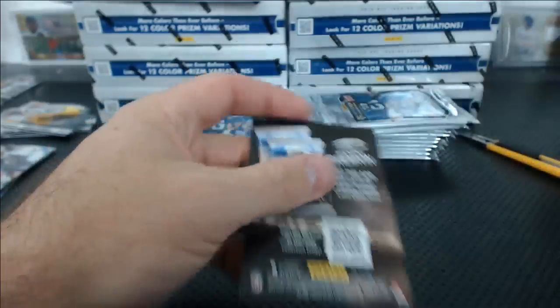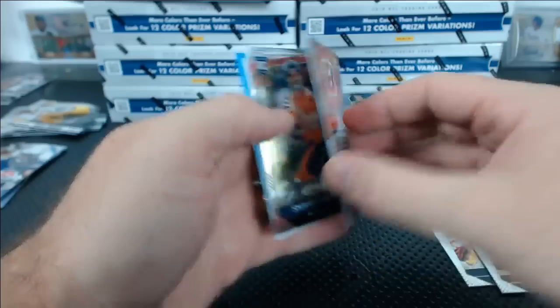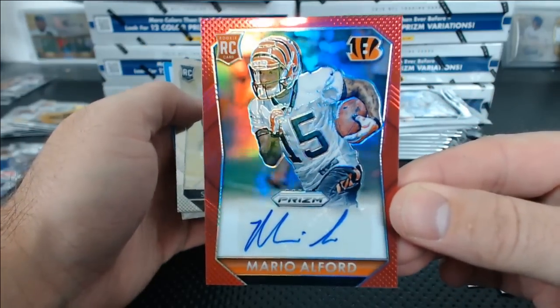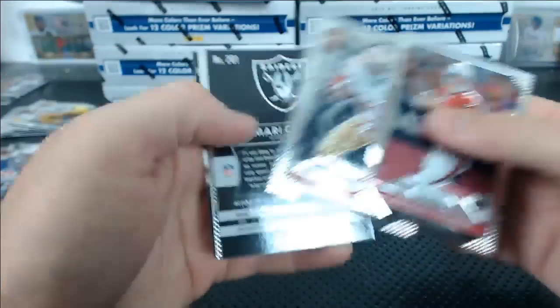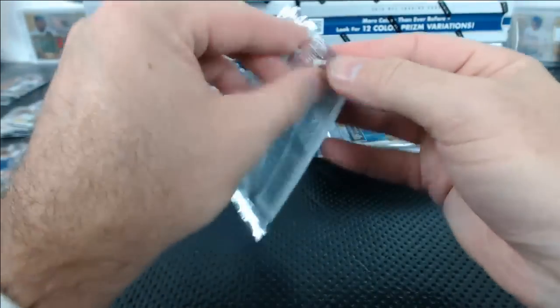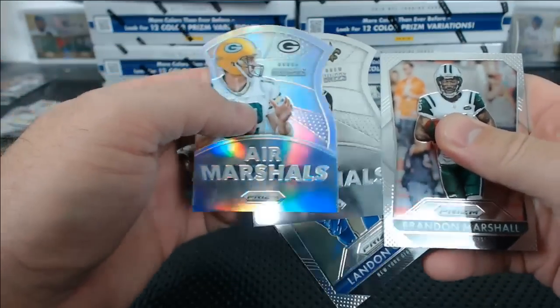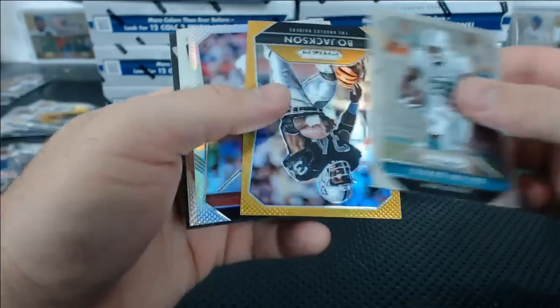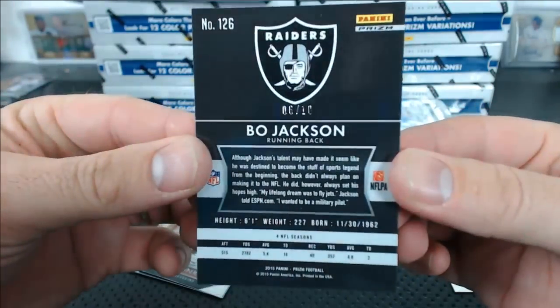Bryce Petty red. Sharks win, sharks win! Mario Alford autograph red for the Bengals — Charlie — 51 of 299. Amari Cooper photo variation rookie. Aaron Marshals Aaron Rodgers Prizm and Drew Brees. There's a gold Bo Jackson — 6 of 10 gold Bo Jackson. Sweet!